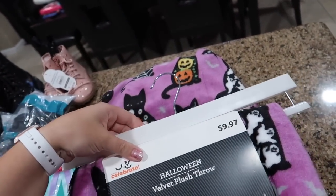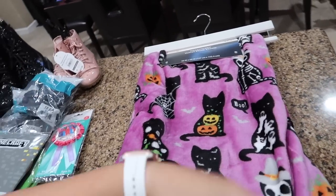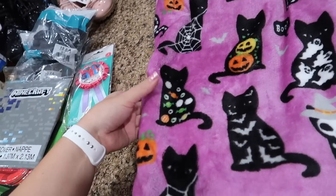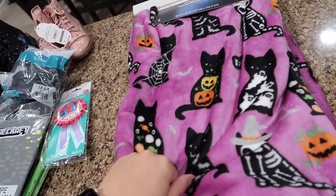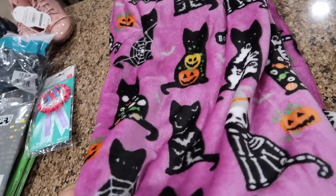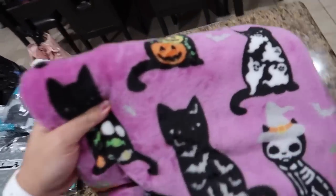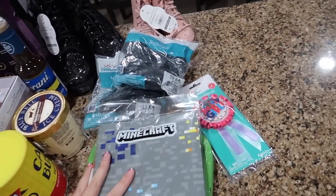For a Halloween thing I also picked up one of these velvet plush throws — only $10, really great price. I've never had a Halloween one before and I thought this one was so cute, with all the cats, bats, skeleton, jack-o-lantern, spider web, and candy. The girls love laying with these. We have two fall ones I got from Walmart several years ago, and when I saw this was literally the only one in store, I knew I had to have it. I'll link it if I can find it online.